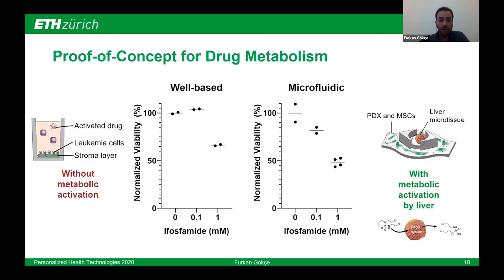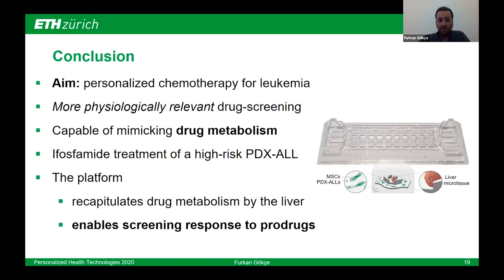These results suggest that we can use our microfluidic platform for continuous supply of metabolites, thanks to liver microtissue co-culture in the environment, and also the perfusion of nutrients and metabolites thanks to the gravity-driven flow of our devices, to see the metabolic effects on drug screening experiments. The aim of my project was to design a platform which is physiologically relevant to leukemia drug screening for personalized chemotherapy. Early results suggest our platform is already capable of mimicking drug metabolism on-chip. I did an experiment on a high-risk PDX ALL — one of the genetic subtypes incurable with ifosfamide treatment — and we hope the platform will enable high-throughput screening of patient responses to compounds commonly used in cancer treatment, enabling personalized chemotherapy in the future.